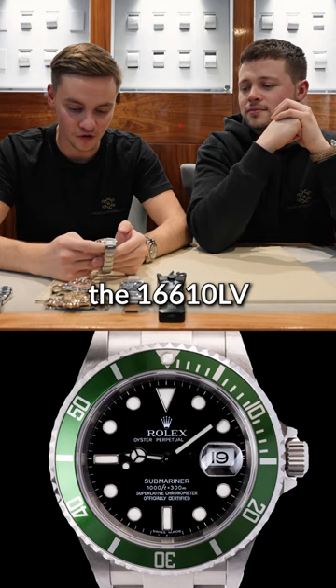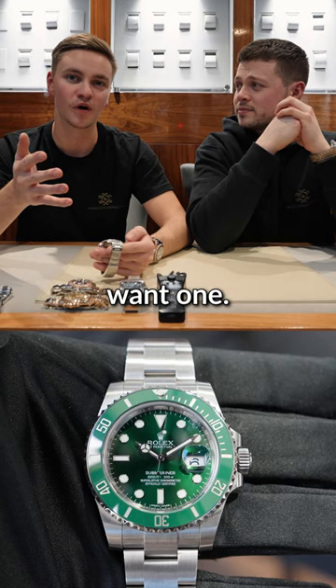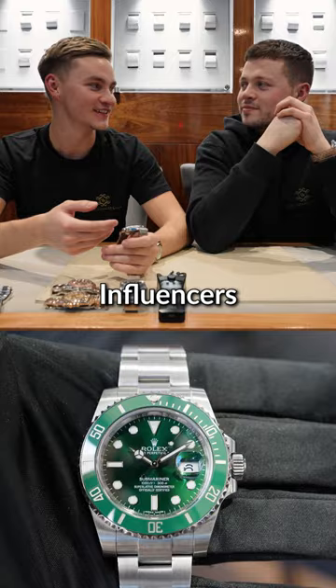Obviously since it's discontinued, it's shot up in price. When this first came out, they were retailing at what, like 5k? 5,500? Pretty much no one would want one — you'd probably get a discount if you actually did buy one. But then obviously social media becomes a thing, and influencers as a whole becomes a thing, and you see more people wearing it.